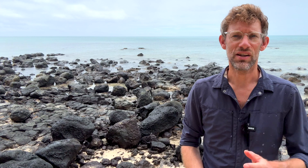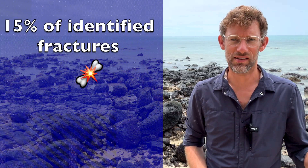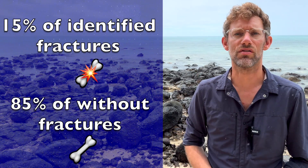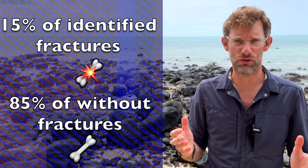The Ottawa ankle rules were developed to try to reduce unnecessary radiation, excess cost, and waiting times — and here's why everyone should have at least a familiarity with them. They give an ancillary benefit: out in the field, they provide a very reliable tool as to whether or not someone really needs to go to hospital for an x-ray. The Ottawa team worked backwards, taking the 15% of patients who did have fractures and comparing their clinical examination findings against the 85% who did not, allowing them to develop an effective set of clinical criteria.